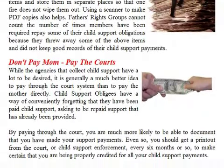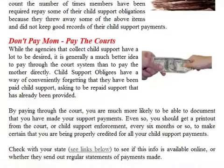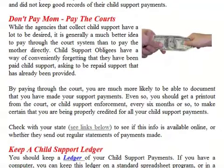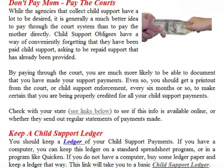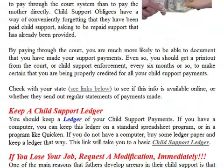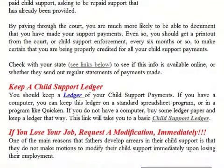While the agencies that collect child support have a lot to be desired, it is generally a much better idea to pay through the court system than to pay the mother directly. Child support obligees have a way of conveniently forgetting that they have been paid, asking to be repaid support that has already been provided. Paying through the court, you are much more likely to be able to document that you have made your support payments. Even so, you should get a printout from the court or child support enforcement every six months to make certain that you are being properly credited for all your child support payments.